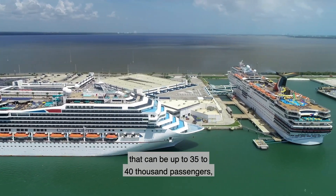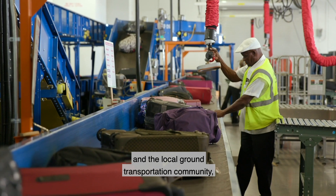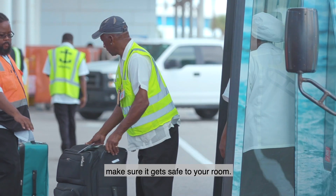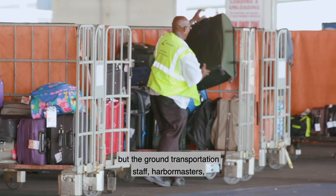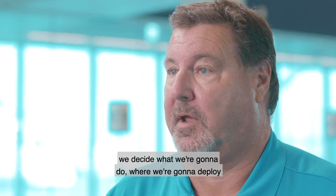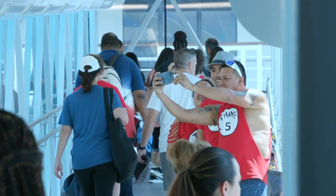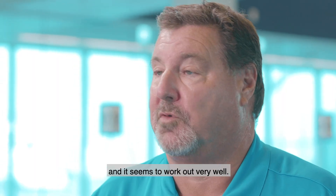When we have six cruise ships in the port, that can be up to 35,000 to 40,000 passengers. So it takes multiple levels of cooperation between us, the local ground transportation community, and the cruise lines to get a day like that completed successfully. Welcome to Port Canaveral — I'm your porter, I'm going to take care of your luggage and make sure it gets safely to your room. It's a collaborative effort between my staff, the ground transportation staff, harbor masters, security, and the sheriff's department. We all come together, make a plan, decide what we're going to do, where we're going to deploy people, how we'll move passengers around, and how we get them safely from the ship to their transportation shuttle. It can be a little crazy sometimes, but we've been doing this for a while and it seems to work out very well.